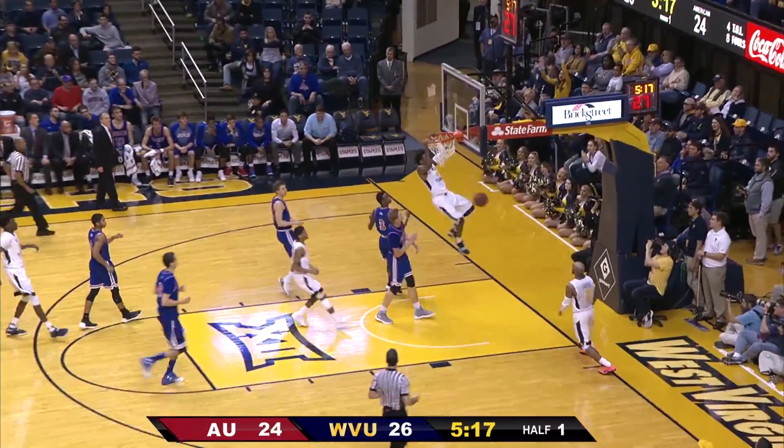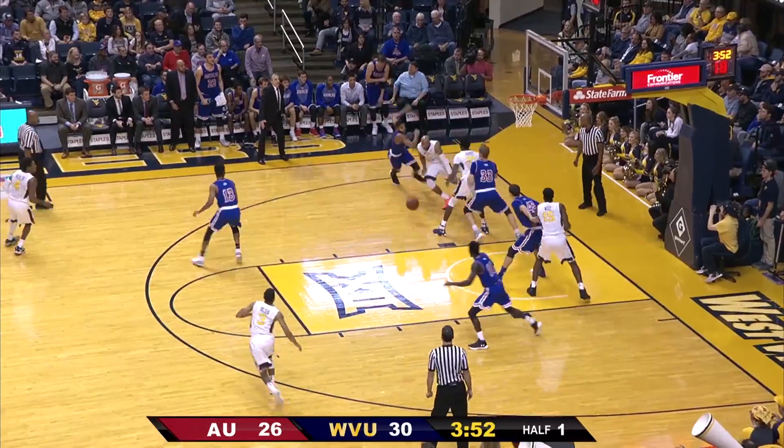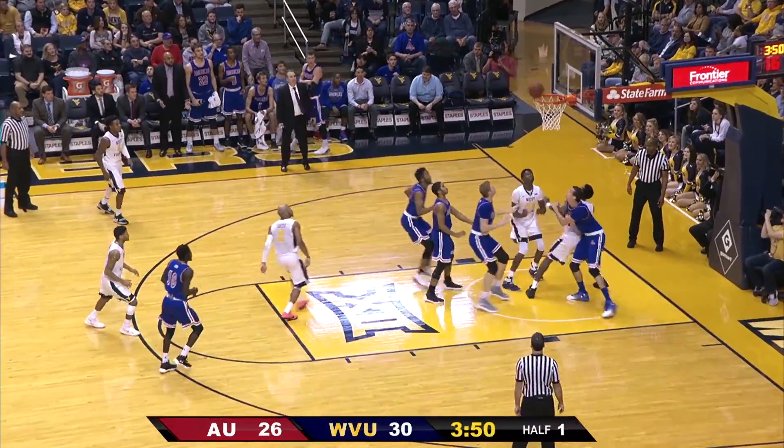Miles bounces it right side, Carter to Miles. Wesley Harris kicks it left corner to Carter, down the baseline he drives on a floater in the air — up and in.